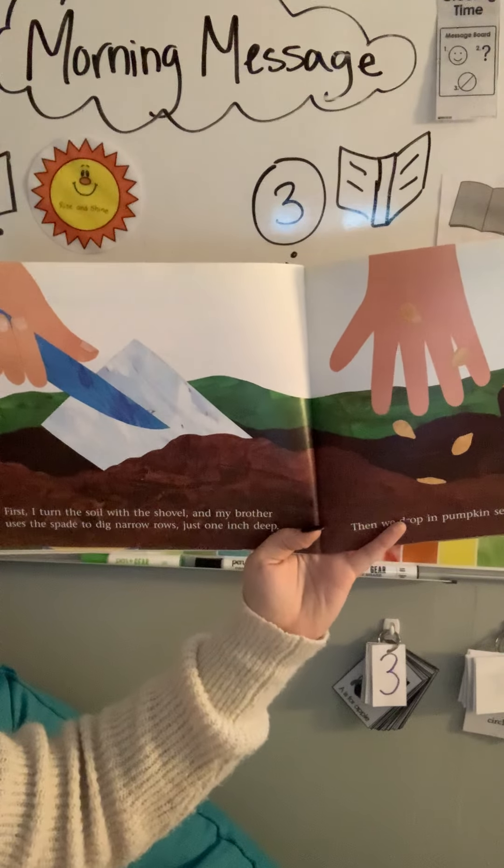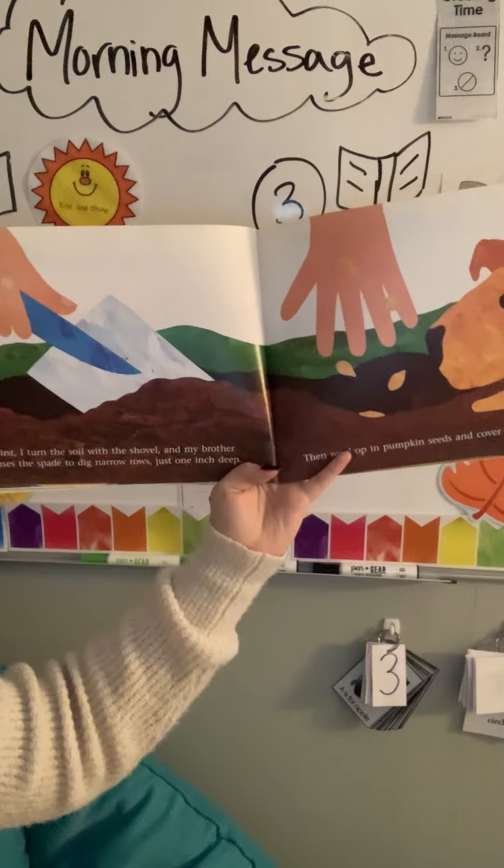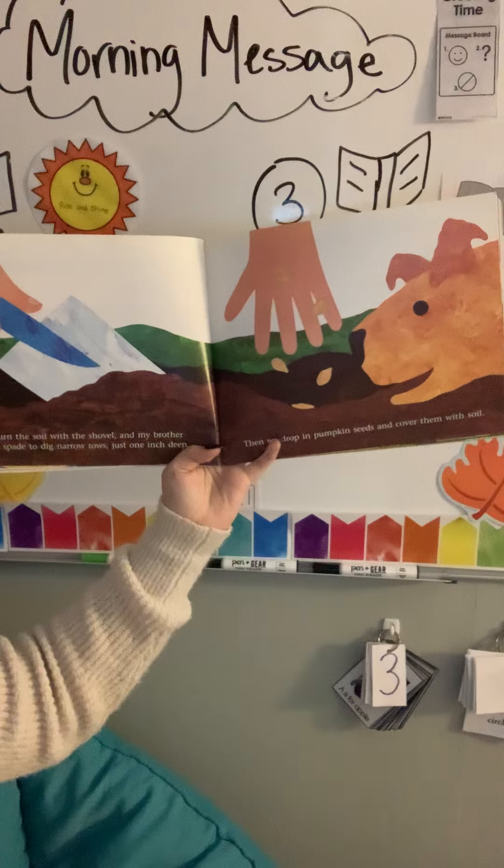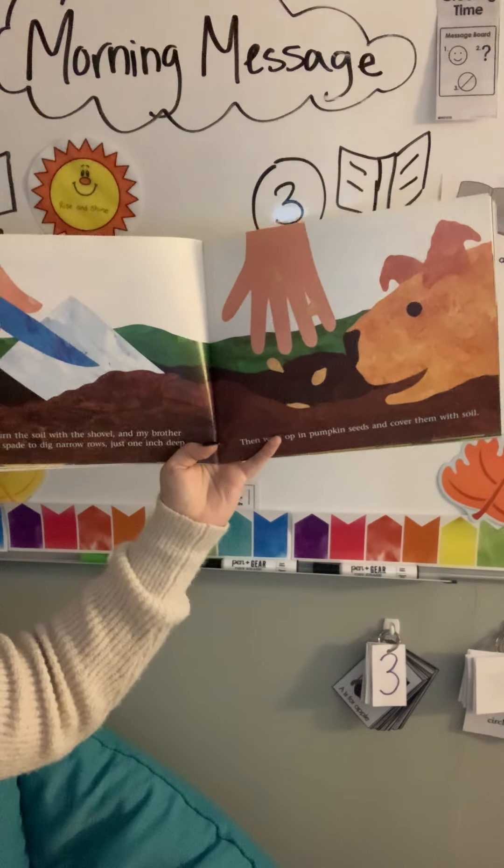First, I turn the soil with the shovel. My brother uses the spade to dig narrow rows just one inch deep. Then we drop in pumpkin seeds and cover them with soil.